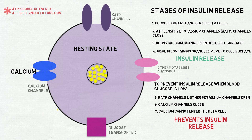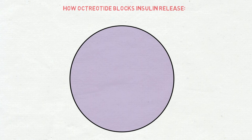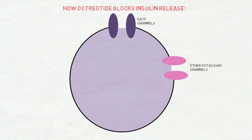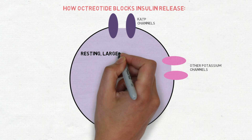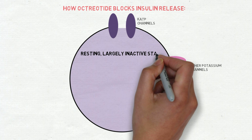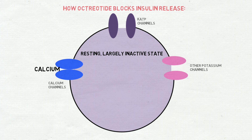Octreotide blocks insulin release by preventing many of these steps. For example, it causes the KATP channels and other potassium channels to open. This means that instead of the beta cell being excited, it remains in a resting, largely inactive state. Octreotide can also prevent the opening of calcium channels. By preventing the entry of calcium into the beta cell, octreotide ensures that insulin remains within the cell instead of being released into the blood.